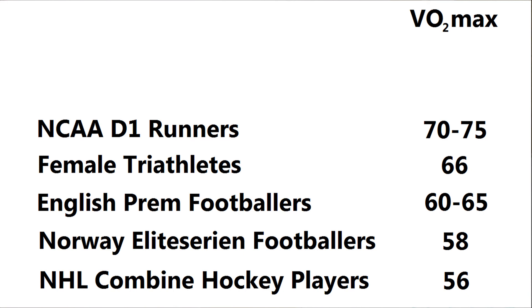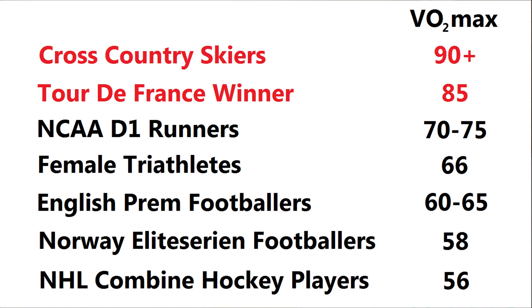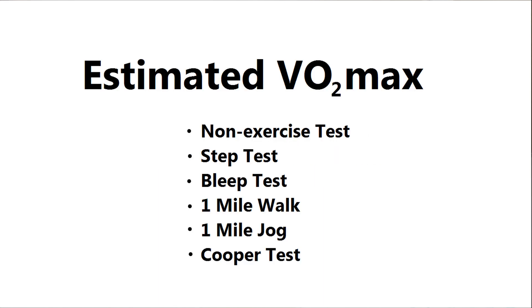The average Division 1 distance runners in American colleges, the NCAA, measured 70 to 75. In terms of individuals, one of the Tour de France winners scored 85, and the highest numbers come from cross-country skiers who've been known to score 90 or above. It's important to bear in mind that elements like strength, speed, and skill are often more important than raw fitness when it comes to being an elite athlete.